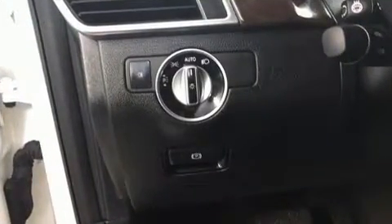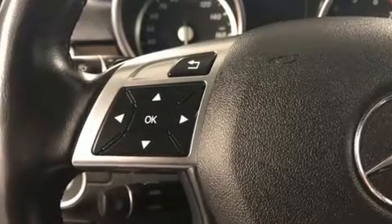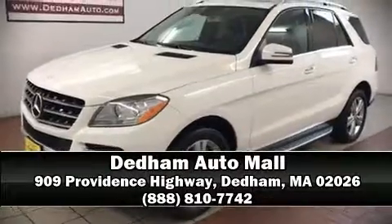Mercedes-Benz also prioritized safety and security by including dual front impact airbags, front side impact airbags, traction control, brake assist, anti-whiplash front head restraints, a security system, an emergency communication system, and four-wheel disc brakes with ABS. For added security, dynamic stability control supplements the drivetrain. Please don't hesitate to give us a call.